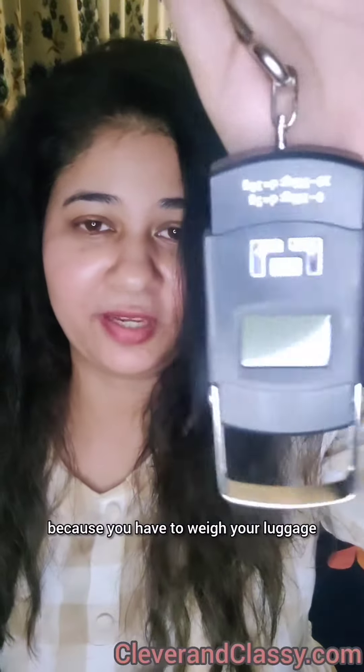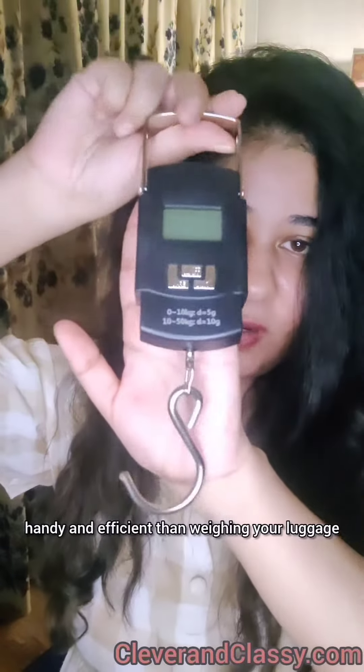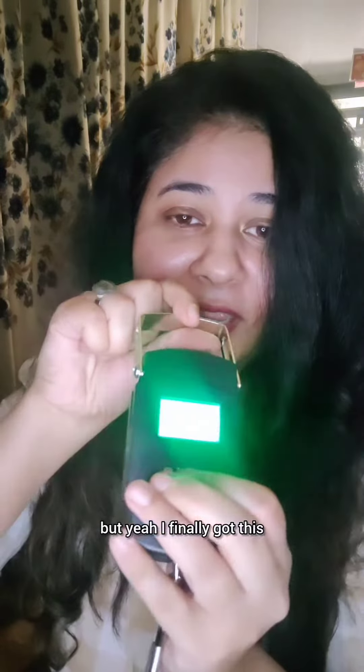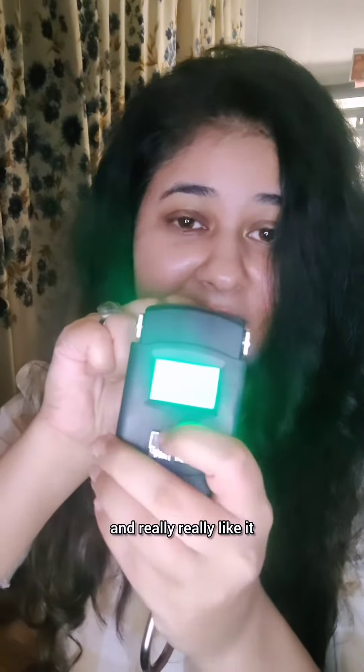First things first, I got this luggage scale because you have to weigh your luggage, and this is just so much more handy and efficient than weighing your luggage on the regular human scale that I've been doing for so many years. I finally got this and really, really like it.